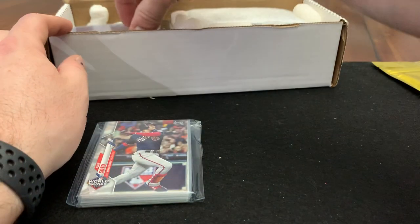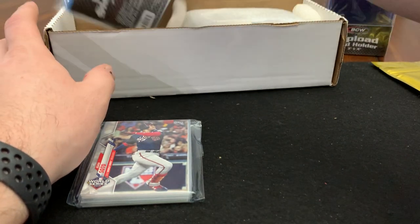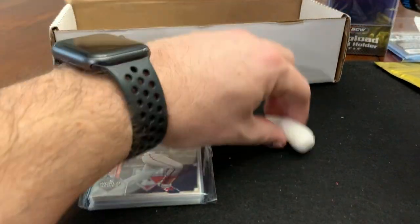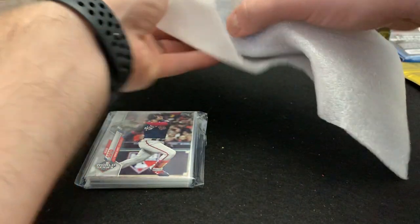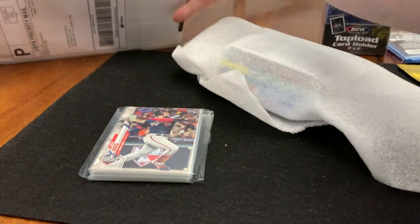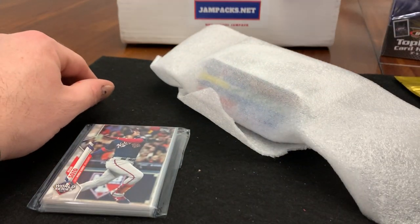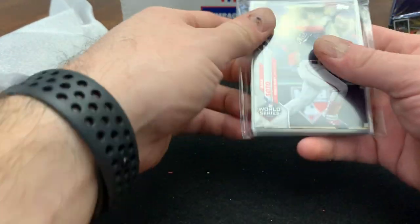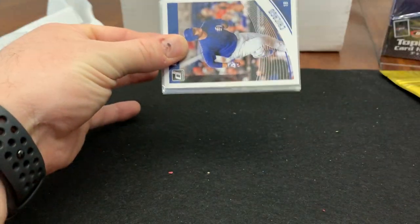Let's go ahead and get everything out of the box. There's the small pack, here are the top loaders, here are the mini sleeves and the peanuts. There's even a little sticker that says thank you. So, this is what it is in general. Let's go ahead and go through this little singles pack here.